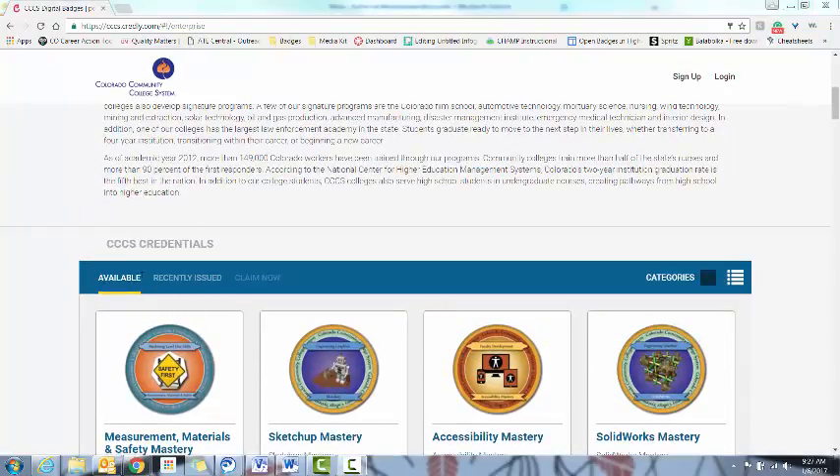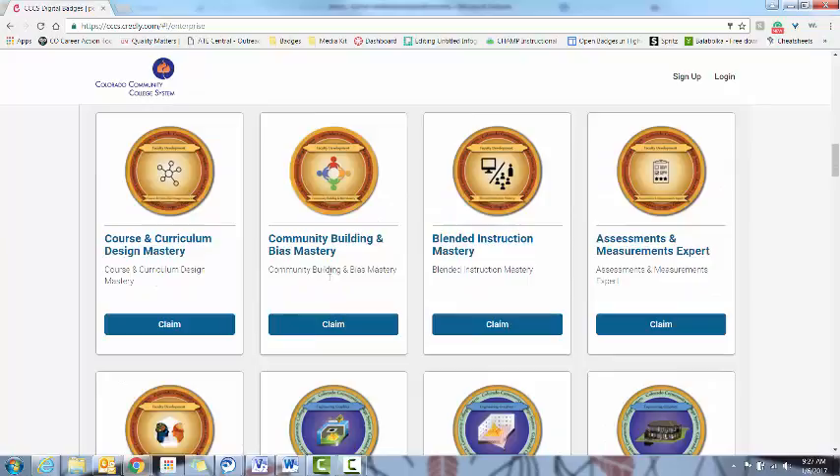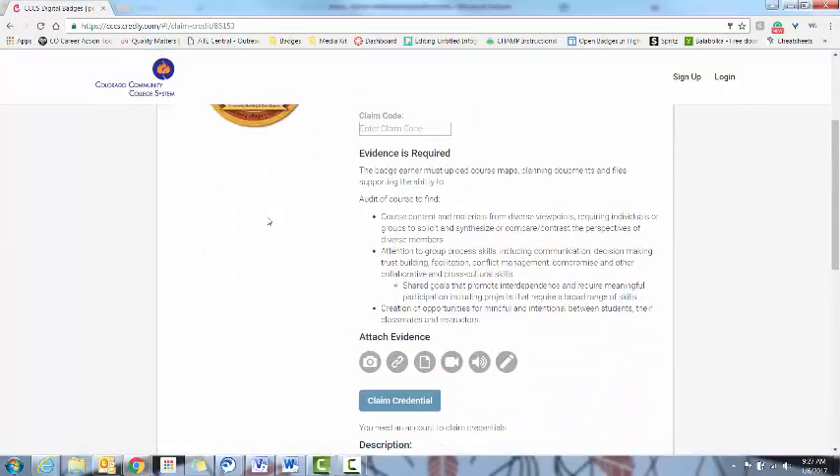Under the Available tab, you'll be able to see all of the badges that CCCS has created, including all of the information. If you just click on the badge, you'll be able to see everything that's behind it.